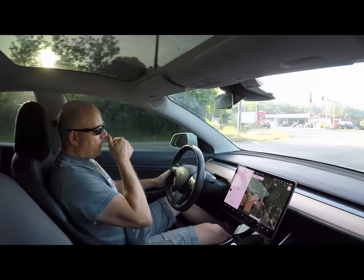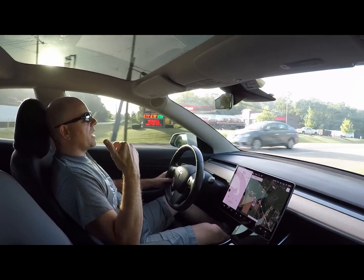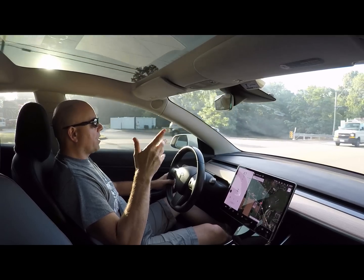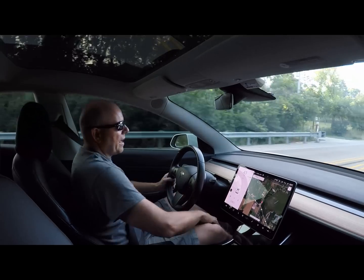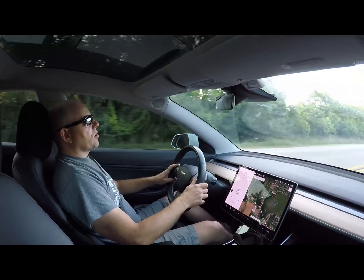Alright guys, welcome back. So this weekend, my wife and I were scheduled to go out of state for a high school reunion of hers, but she woke up with a bit of a stomach flu — nothing serious — but there's no way she was going to be able to travel. So we've canceled our trip.